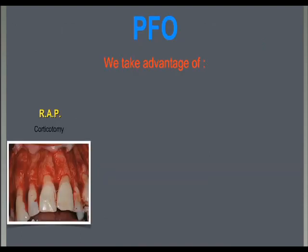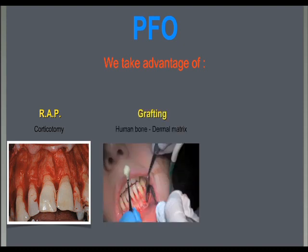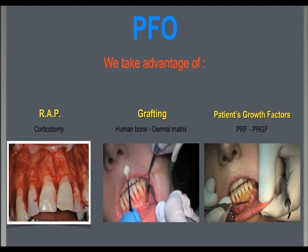The objective of PFO is to take advantage of the RAP reaction in the bone around the teeth to move following the alveolar decortication. Only if needed, hard and soft tissue grafting is added to the corticotomy.